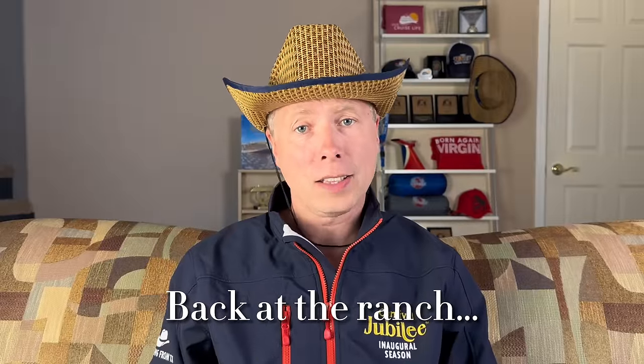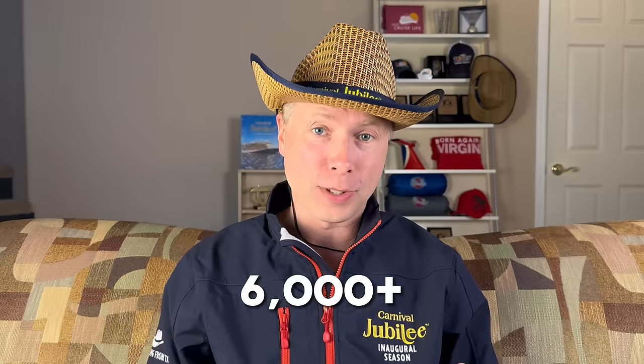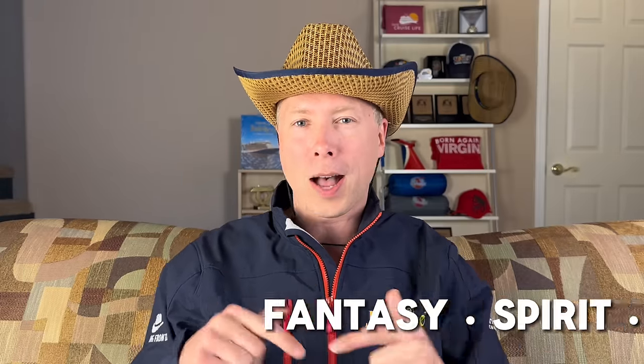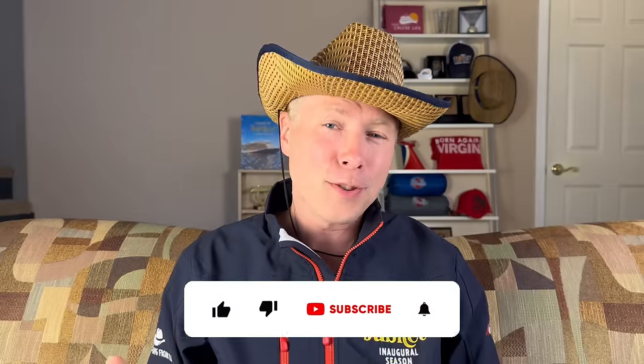Carnival Jubilee is the third Excel-class ship for Carnival Cruise Lines, and it has a passenger capacity of over 6,000. It's a big ship. We've had the opportunity to sail on sisters Mardi Gras and Carnival Celebration, along with a ship in every operating class of Carnival's fleet, so I feel very comfortable sharing my full thoughts and review on this ship and comparing it against how the other ships in the fleet perform. If I miss something or you have a question, drop that in the comments below — we reply to every comment.